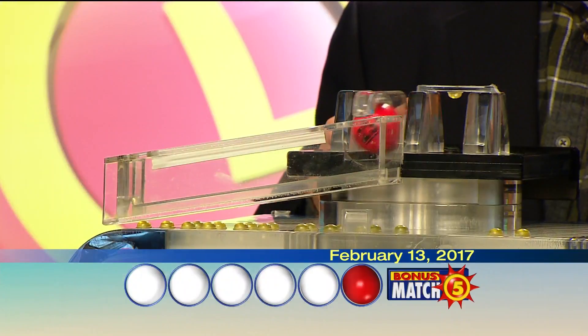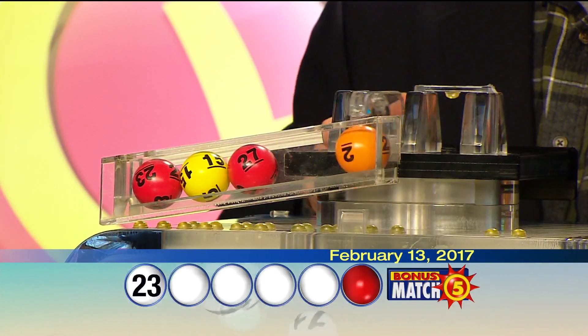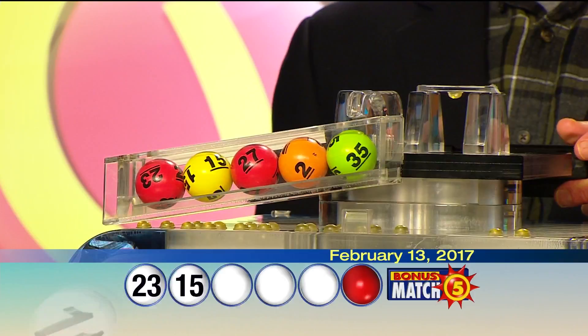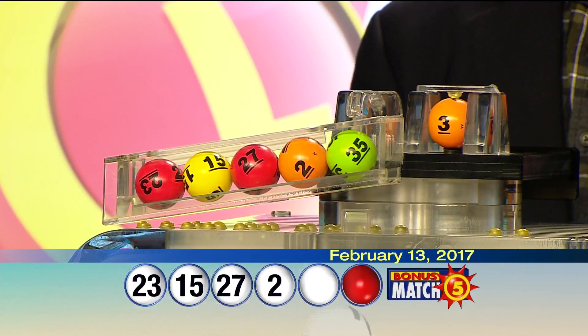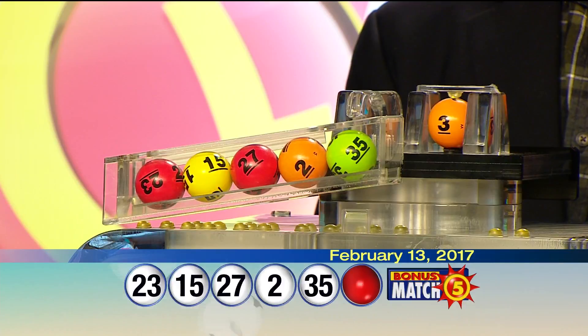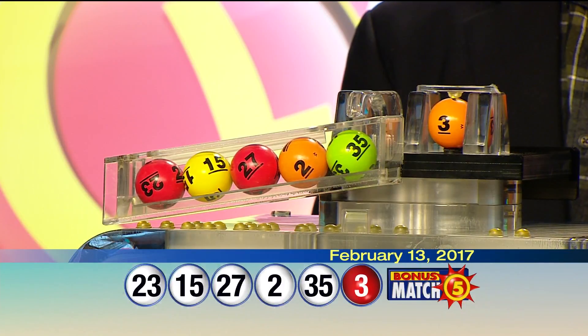Matt Davis from Nadia Rock here with lottery drawing official Bob Diamond. And now, with a top prize of $50,000, let's play bonus match five. 23, 15, 27, 2, 35. And the bonus ball, three. Once again, your winning numbers: 23, 15, 27, 2, 35. And the bonus ball, three.